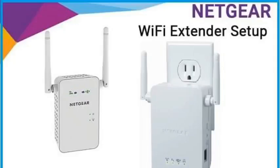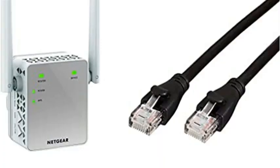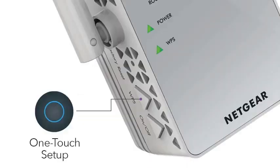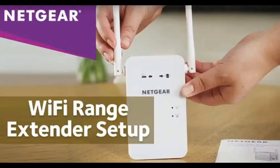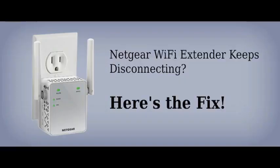Extended Wireless Coverage: adds Wi-Fi range coverage up to 1,000 square feet and connects up to 15 devices such as laptops, smartphones, speakers, IP cameras, tablets, IoT devices, and more.